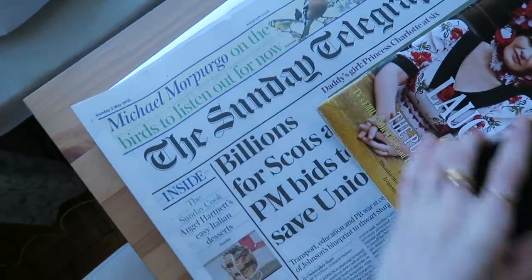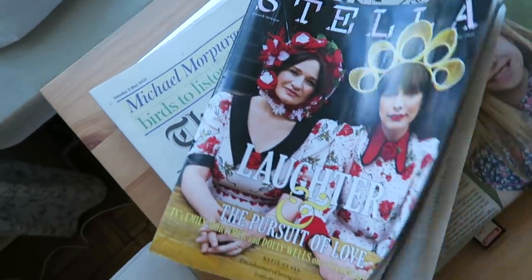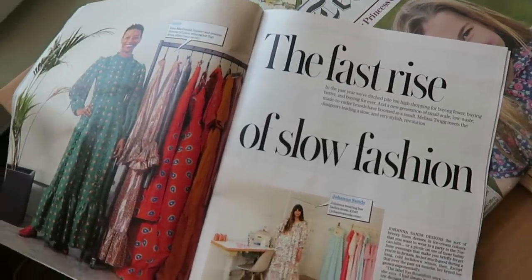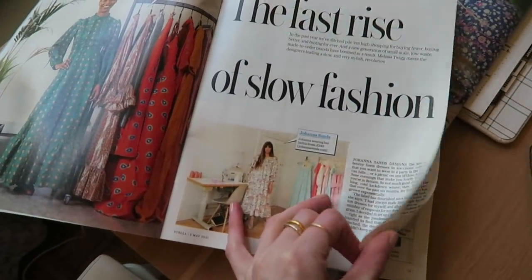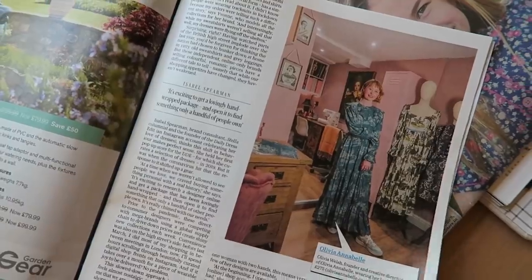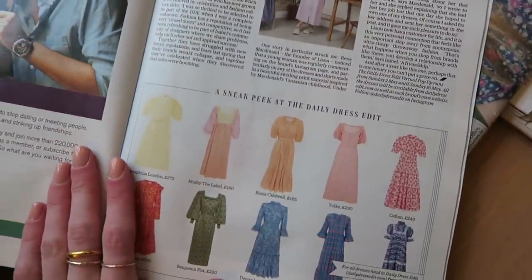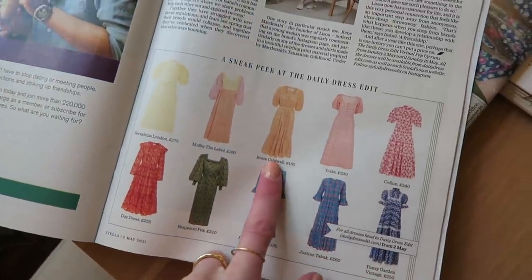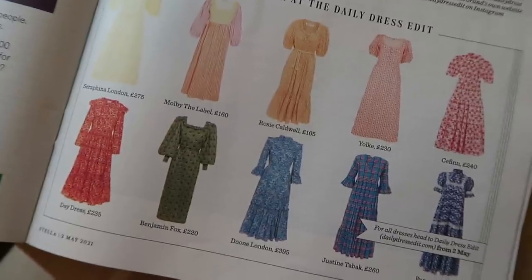Mum went and picked up two copies this morning because one wasn't enough. So here's the Stellar magazine that I am in. Here's the article about all the slow fashion brands - there are 27 brands in total in the pop-up. I'll link the Daily Dress Edit Instagram below because it's so interesting looking at all the different brands, and there are so many amazing individual designers in this. Here's a sneak peek at the Daily Dress Edit and that is me - there's a little Carry dress.